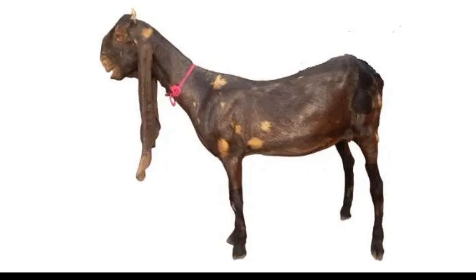Farmers who keep Kamori goats for financial purposes use them for the production of milk. Kamoris produce significant quantities of milk due to their large sizes.